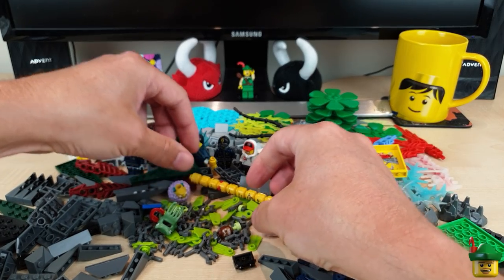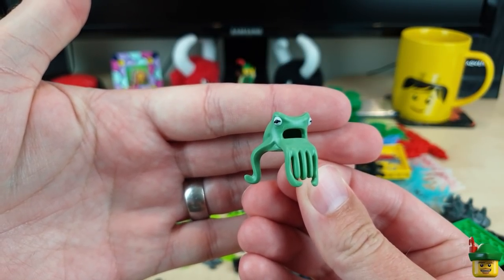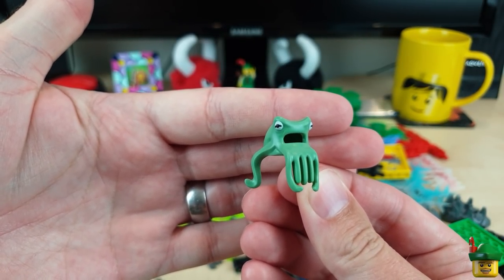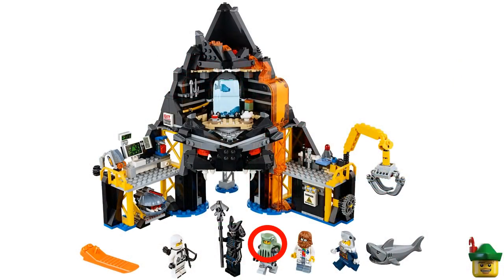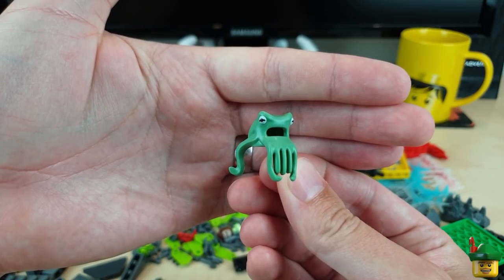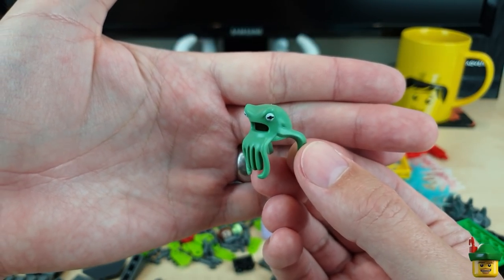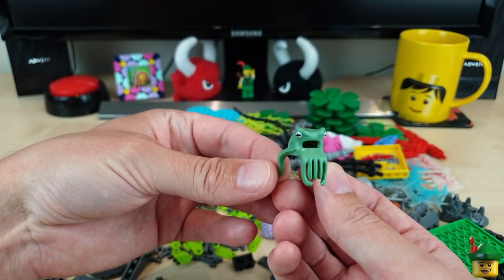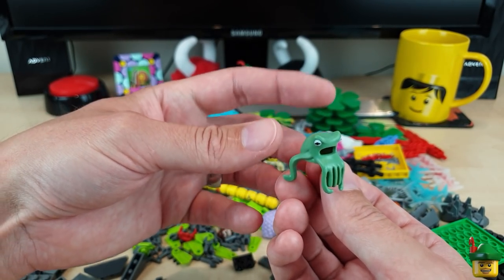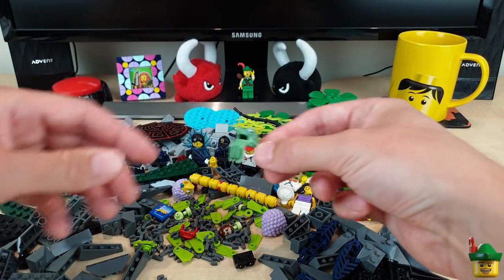Here is one of the other pieces I was desperate to get but just couldn't find absolutely anywhere — the Sangreen Octopus, finally, from 70631 Garmadon's Volcano Lair from 2017. The character that has this on his head is called Four Eyes, presumably because he's got two of his own eyes and two on the top of his head as part of this octopus. I'm going to use him as a genuine octopus. I've already got a couple in that dark orange alternative colour, but this will be my first one — and I can finally cross that off my list.